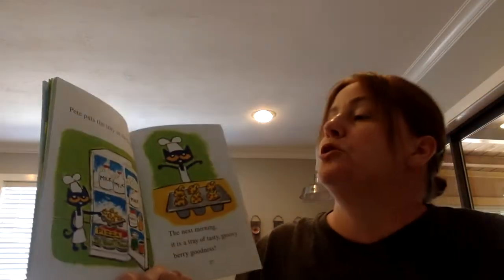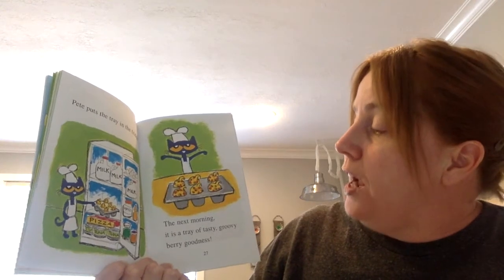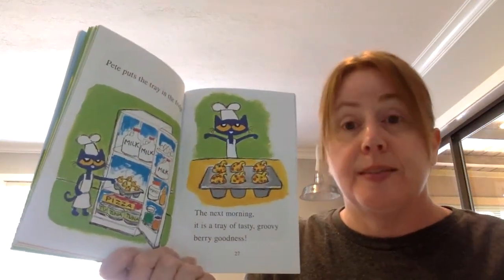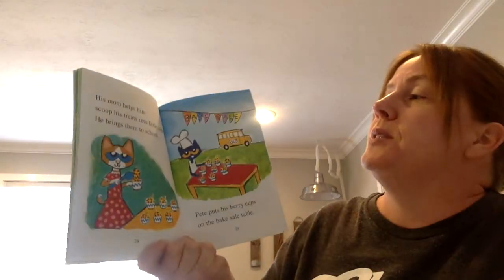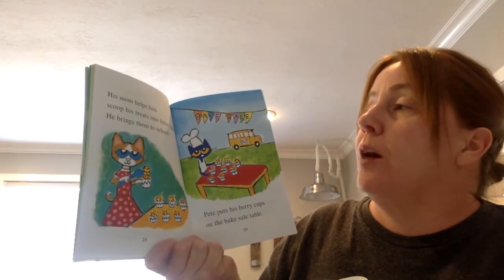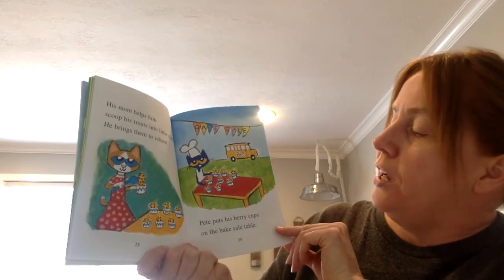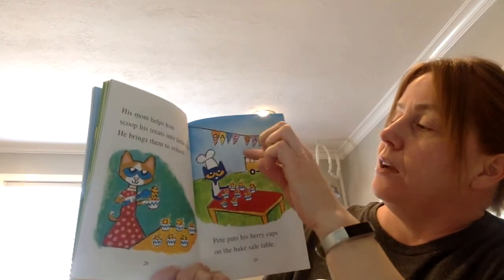Pete puts the tray in the fridge. The next morning, it is a tray of tasty, groovy, berry goodness. Sounds delicious. His mom helps him scoop treats into little cups. He brings them to school. Pete puts his berry cups on the bake sale table. See, it says bake sale.